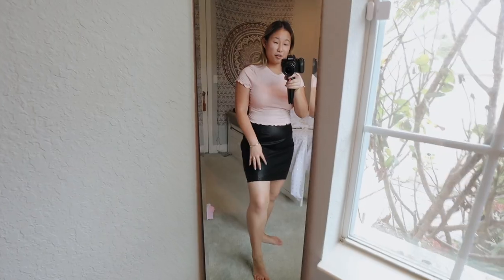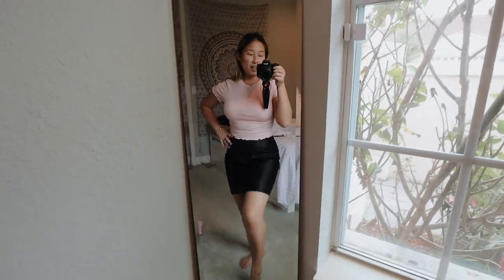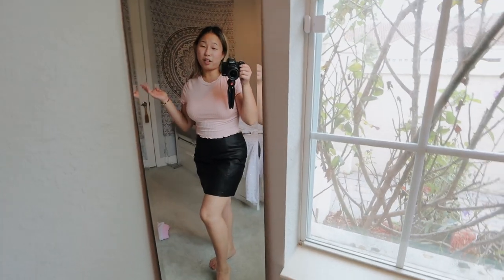This top is actually from Zaful, and I'm not sure what brand the skirt is, but I will link everything down below. If you guys want to check it out or if you have any Mean Girls themed occasions, this is a really good outfit — it's pretty comfortable too.